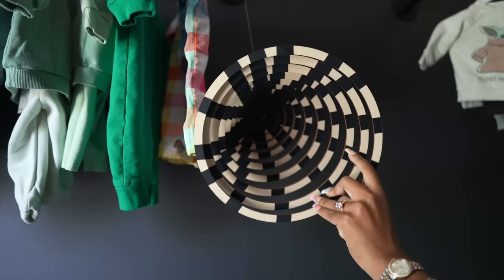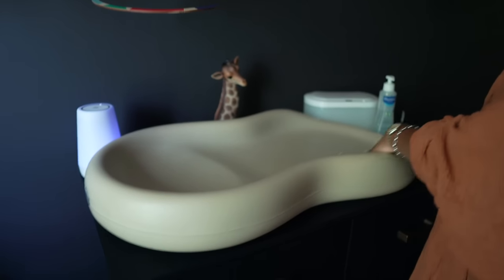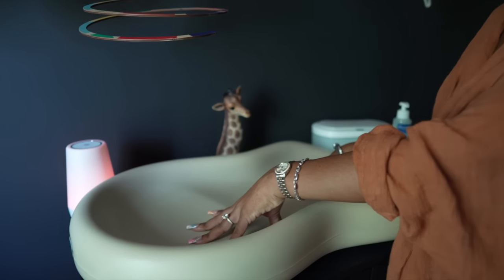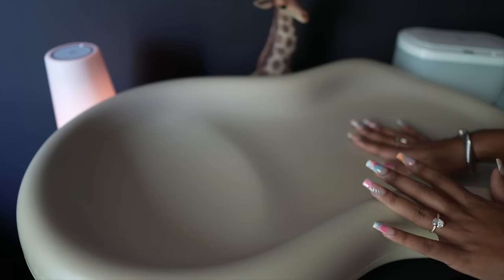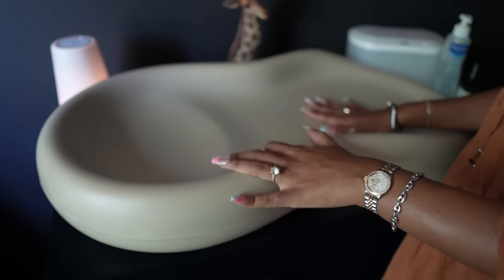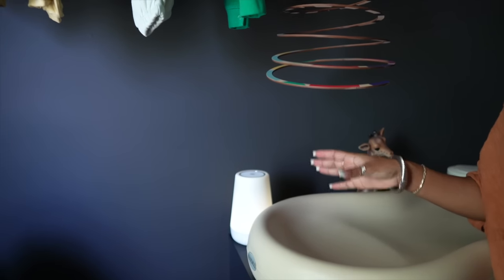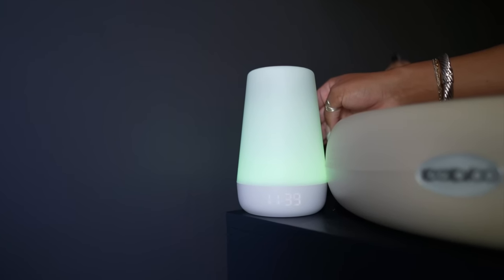If you look in there, it's black and white, which is good for developing the baby's vision — when he's laying down he can look up and get mesmerized. This is a Keekaroo changer; this was probably one of the best investments. My registry was almost complete and nobody bought it, so I bought it myself. You can just wipe it off and sanitize it, and it stays fairly clean; it's also really soft and squishy. This is a Hatch sound machine — it is amazing, it literally puts me to sleep.